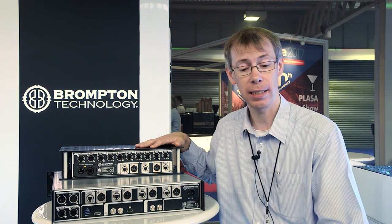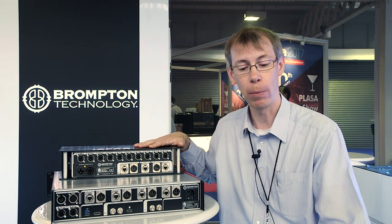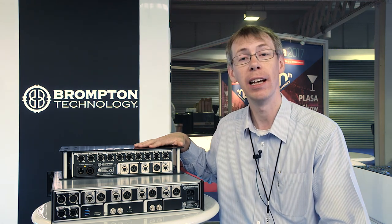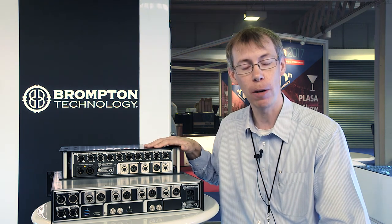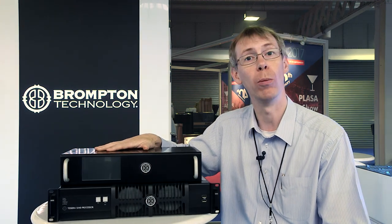The SX40 and XD are both ruggedised units designed for the tough world of entertainment touring and rental. We've already taken orders from some of the world's leading video rental companies. We believe this pairing is the most capable and most convenient to use 4K video processing solution, and expect it to rapidly become the standard for 4K LED wall processing.